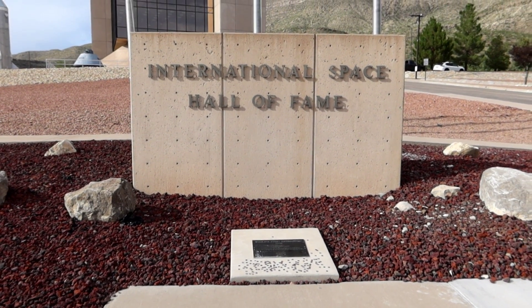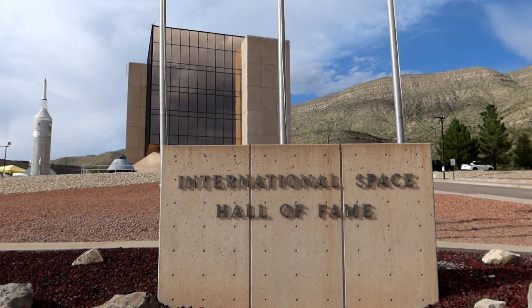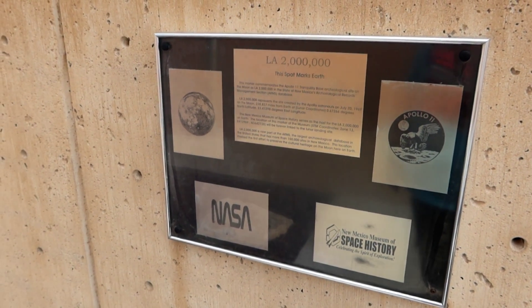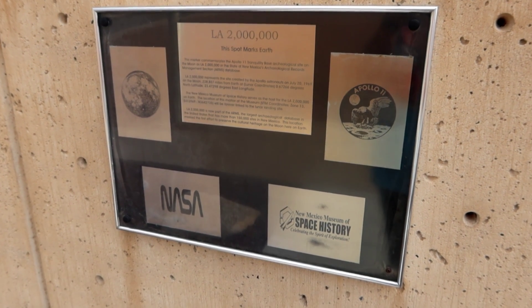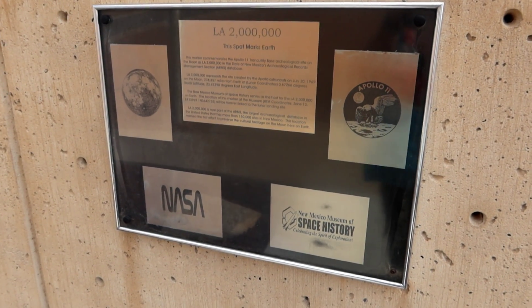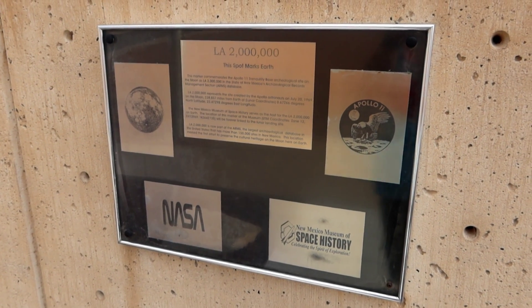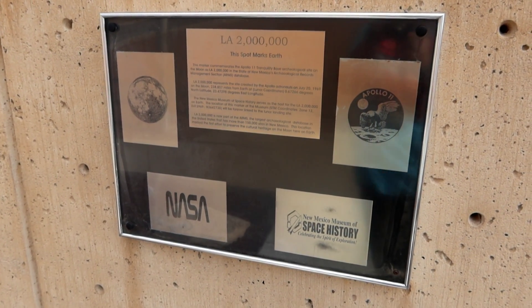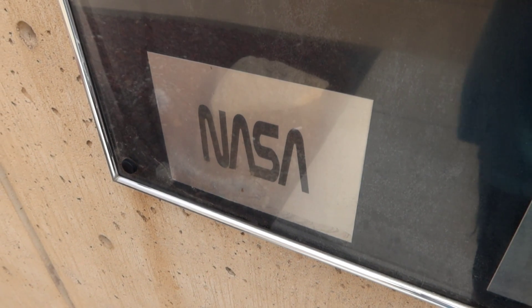Now if you go to the other side of this, it explains why they put the museum here and it has to do with the 1969 Apollo mission. Ham is actually on the other side of this wall. So when we come to the backside it says: this marker commemorates the Apollo 11 Tranquility Base archaeological site on the moon, as LA 2 million in the state of New Mexico's archaeological records management section database. It represents the site created by the Apollo astronauts on July 20th, 1969 on the moon, 238,857 miles from earth. The New Mexico Museum of Space History serves as the host for LA 2 million on earth. Location of this marker at the museum will be forever linked to the lunar landing site. Very cool. And it says this location marked the first effort to preserve the cultural heritage on the moon here on earth.